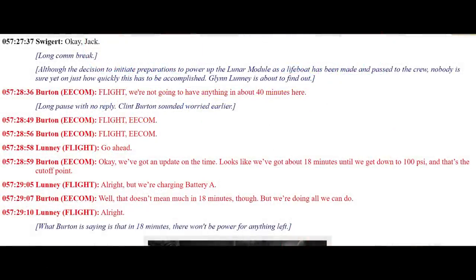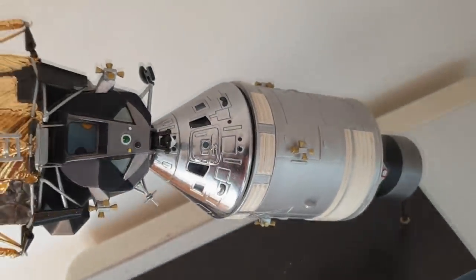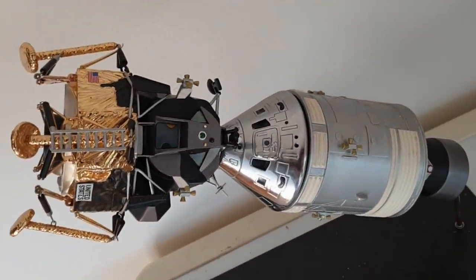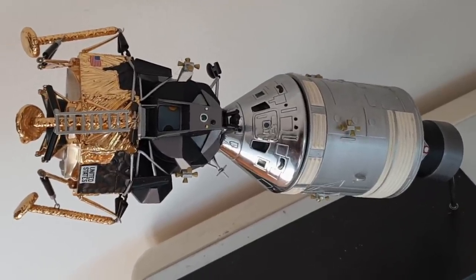Flight, we're not going to have anything in about 40 minutes here. Leak rates increasing all the time — looks like we've got about 18 minutes left. Luckily, the crew hadn't been out to the moon yet, so they still had a lunar module to use, which in the event managed to get them back to Earth alive.